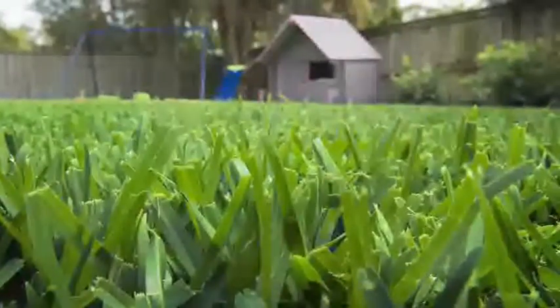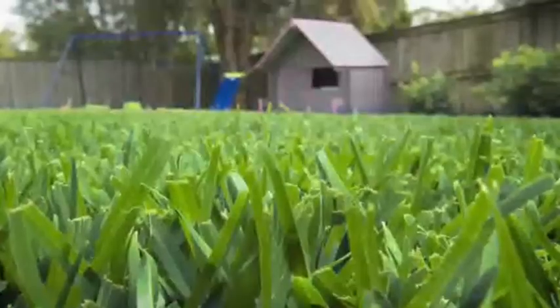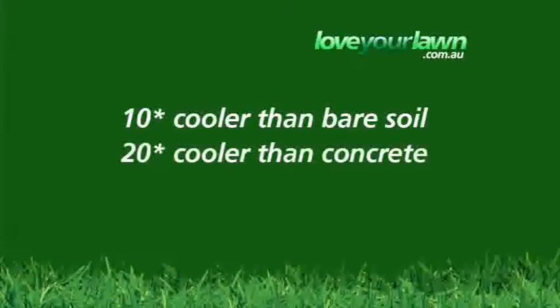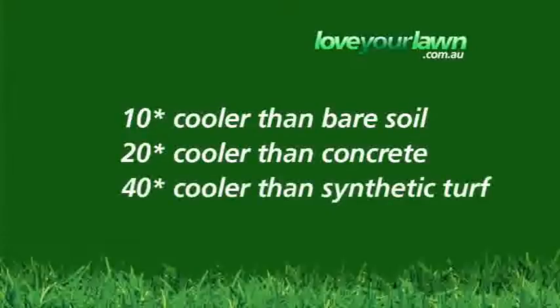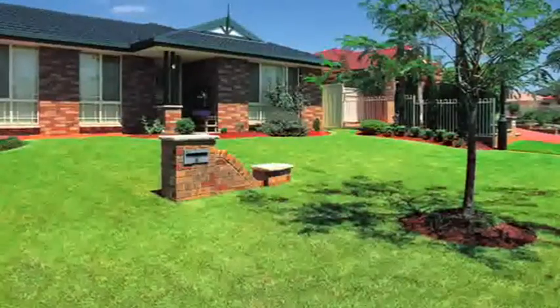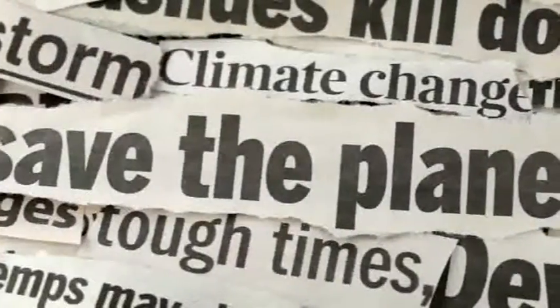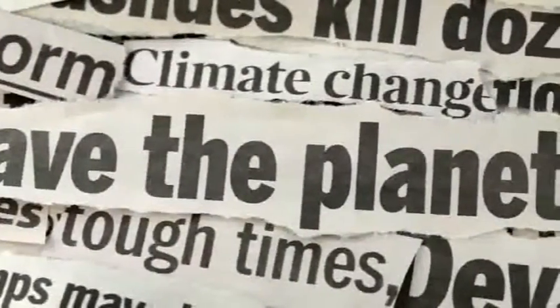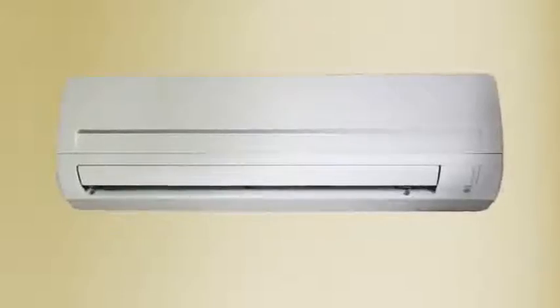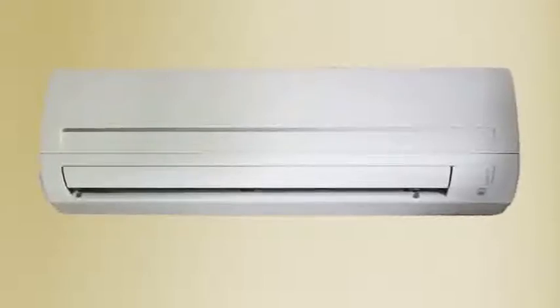Sir Walter greatly reduces heat. The temperature of a Sir Walter lawn in mid-summer is 10 degrees Celsius less than bare soil, 20 degrees less than asphalt, concrete, or pebble mulch, and 40 degrees less than dry synthetic turf. In fact, an average front lawn has the cooling effect of 8.75 tonnes of air conditioning without the accompanying negative effects on the environment. An average home air conditioner only has a 3 to 4 tonne capacity and increases carbon dioxide emissions.